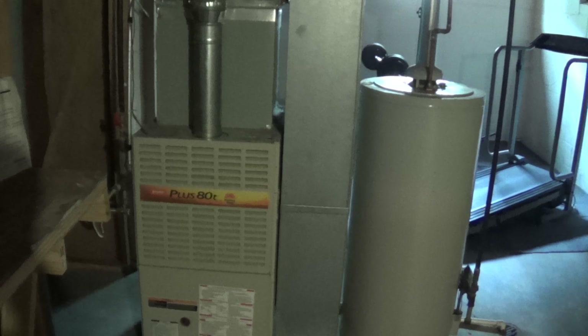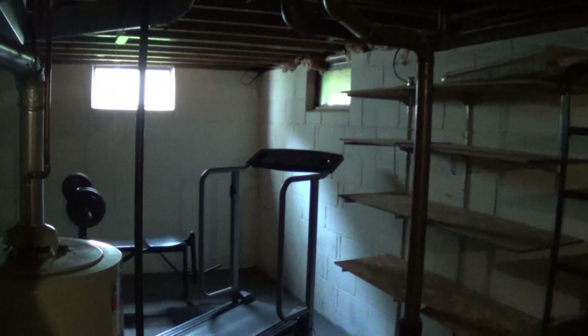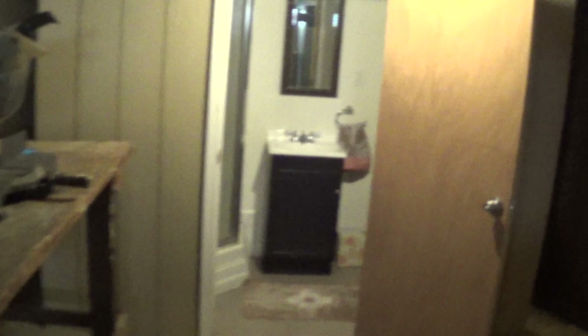Gas forced air furnace and a hot water tank. Not sure if we have air or not — yep, there's a line set going into it, so there is air. Central air. And it looks like we've got a full bathroom down here — it's got the shower.